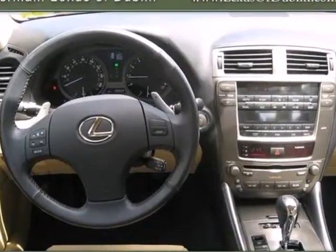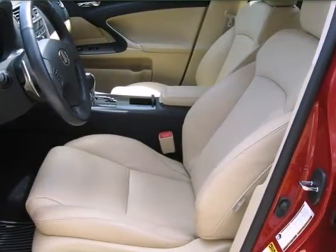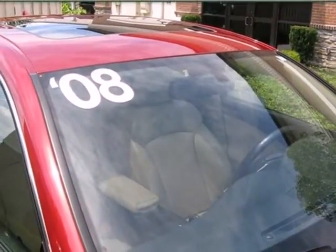For 2008, the IS250 adds more rear leg room, enhanced steering, and even more high-tech features for your convenience and comfort.